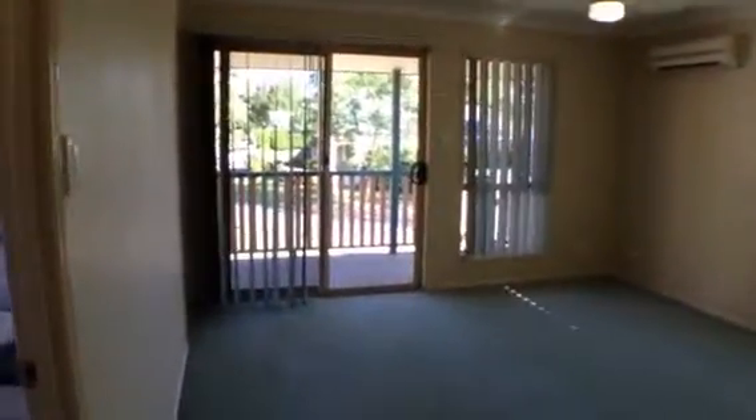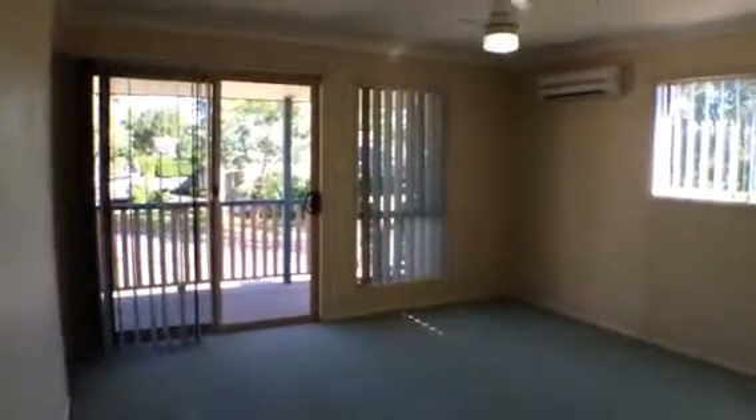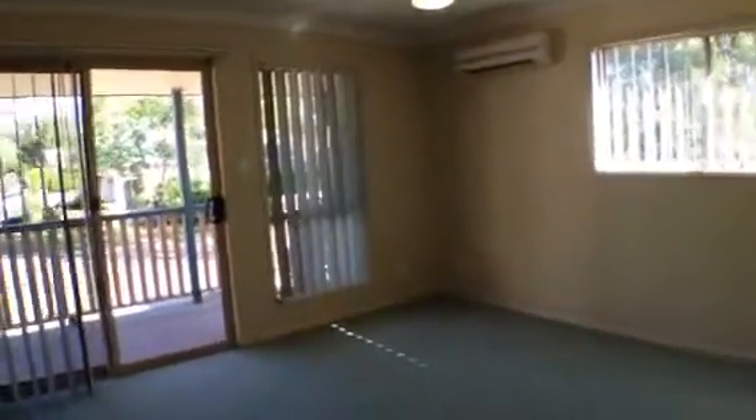At the front of the property on the right as we approach the top of the stairs is the master bedroom, and at the rear are the other two bedrooms. Let's go through to the master bedroom — you'll see it has a split system air conditioner and a ceiling fan.